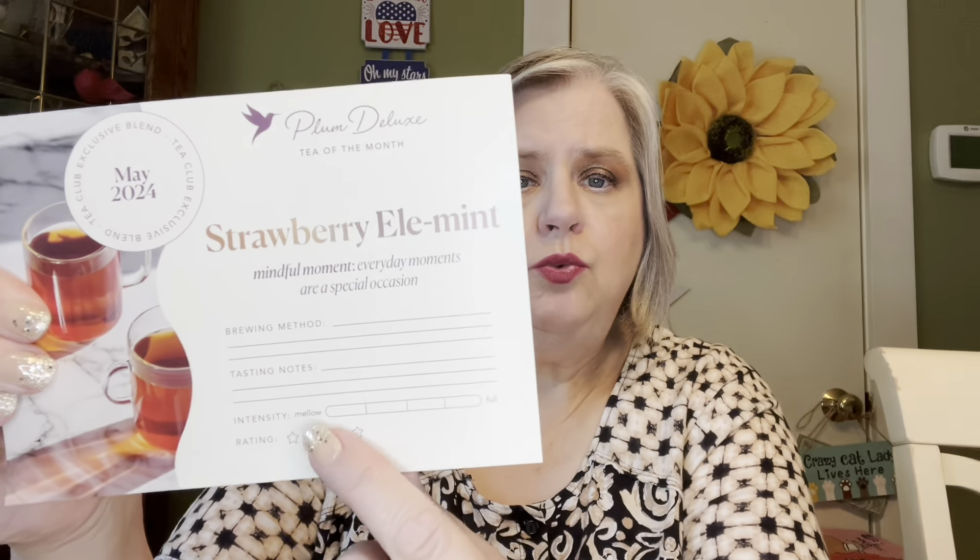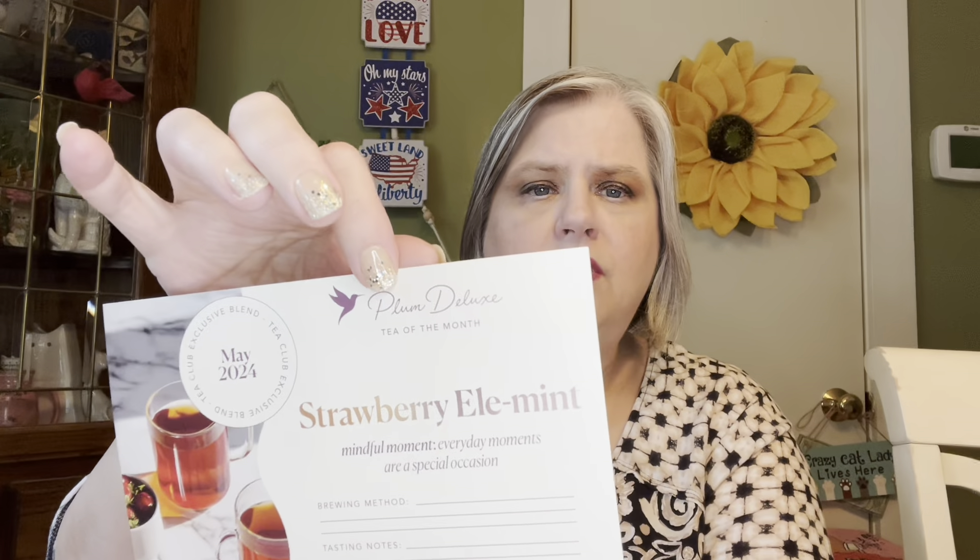It says Tea Club Exclusive Blend and Mindful Moment — 'Everyday Moments are a Special Occasion.' It gives you the brewing method, the tasting notes, and the intensity and the rating. This is for you to decide: do I like this? Do I want more of this? Do I want to let them know it wasn't my cup of tea? So this is the Strawberry Ella Mint.